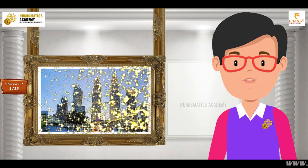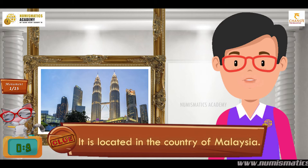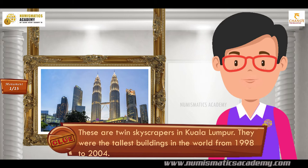Let me give you a clue. It is located in the country of Malaysia. Did you find it? If not, here's another clue. These are twin skyscrapers in Kuala Lumpur. They were the tallest buildings in the world from 1998 to 2004. You are absolutely right — it's Petronas Towers.